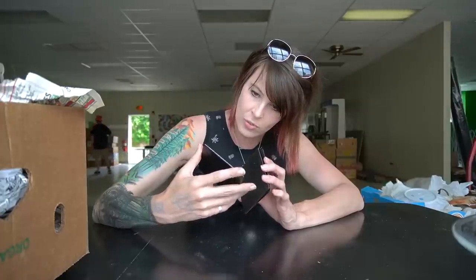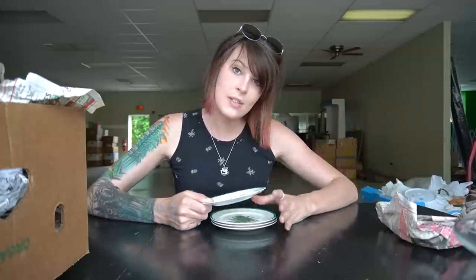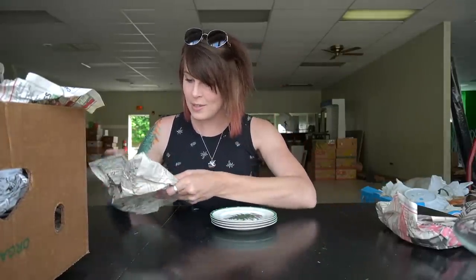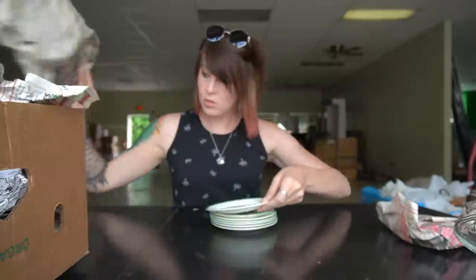I grabbed these for myself — they're advertisements, I think for movies or shows. I thought they were really neat coasters, and since a lot of my furniture at home is wood, you can never have too many coasters. These other plates — you guys actually saw me grab these. I grabbed a lot of them but wasn't sure of the condition since I didn't unwrap them all. I haven't decided yet whether I'm keeping them or selling them.